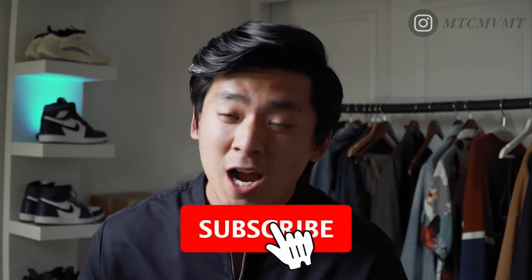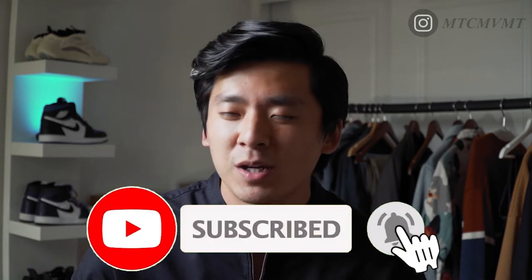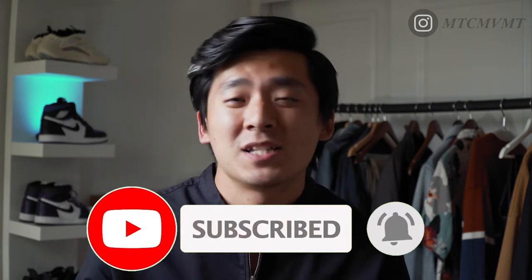We're going to break it all down: pricing, durability, sizing, and fit — everything to give you guys a little more insight on what I think is the best oversized t-shirt on the market right now. Make sure you click that thumbs up button, subscribe, and hit the notification bell so you don't miss any more men's fashion content every Sunday at 8 p.m.